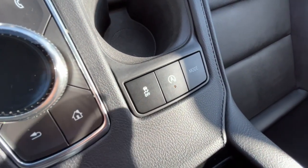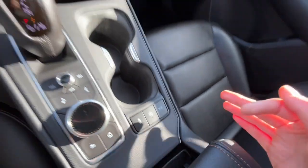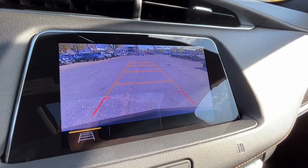Over here we have our traction control, our auto start-stop feature, and then our driving modes. And here's our reverse camera with sensors.